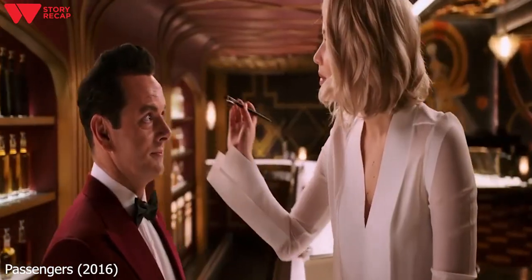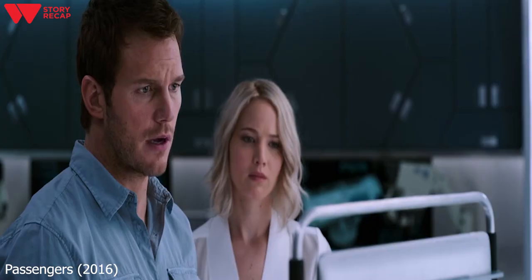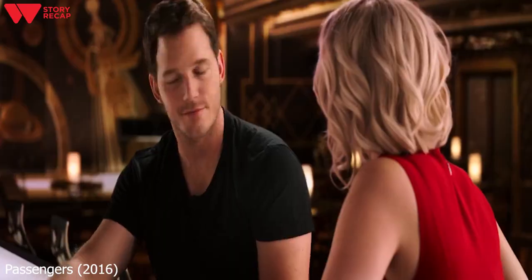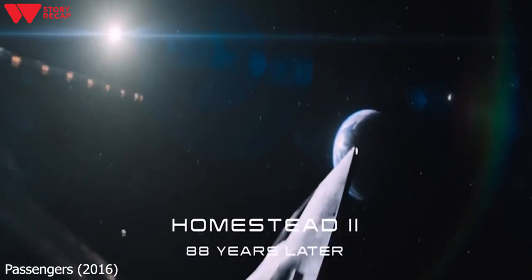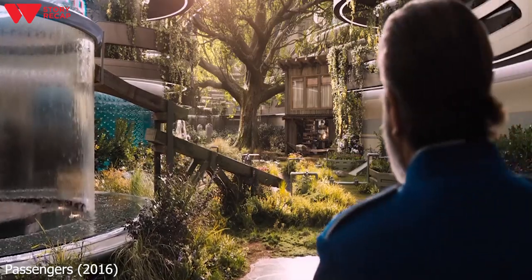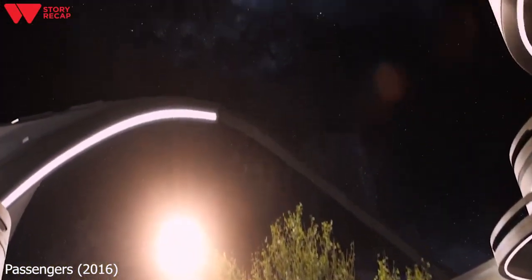In the next scene, Aurora is seen fixing Arthur, and Gus gets a proper burial in space. Jim figures out a way to convert the medical pod into a hibernation one and informs Aurora about it. Jim wants Aurora to get inside the pod so that she can have the adventure she always wanted, but Aurora rejects his offer. Jim gets the chance to propose to Aurora again, and she accepts. The scene cuts and we see the Avalon arrive at Homestead 2, 88 years later. We see the rest of the passengers waking up from their hibernation pods, who find the ship's interior full of trees, plants, animals, and life. We also hear Aurora's voice as she recounts the good life she and Jim had on the ship.